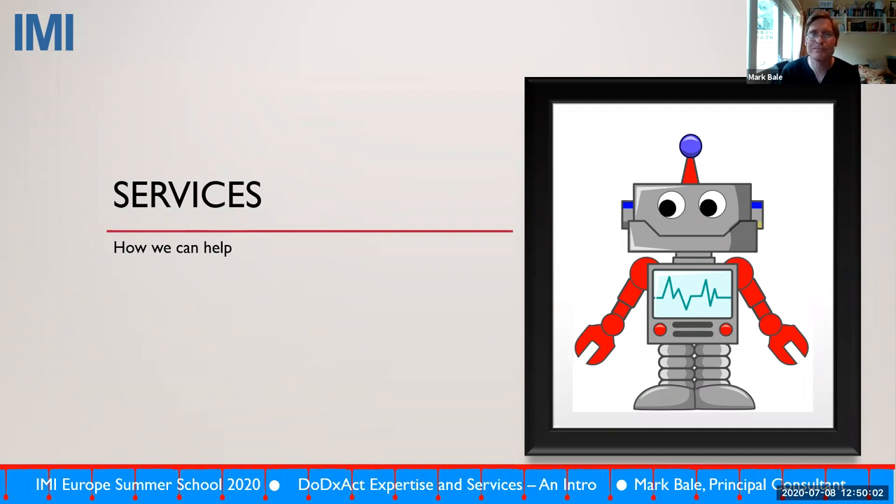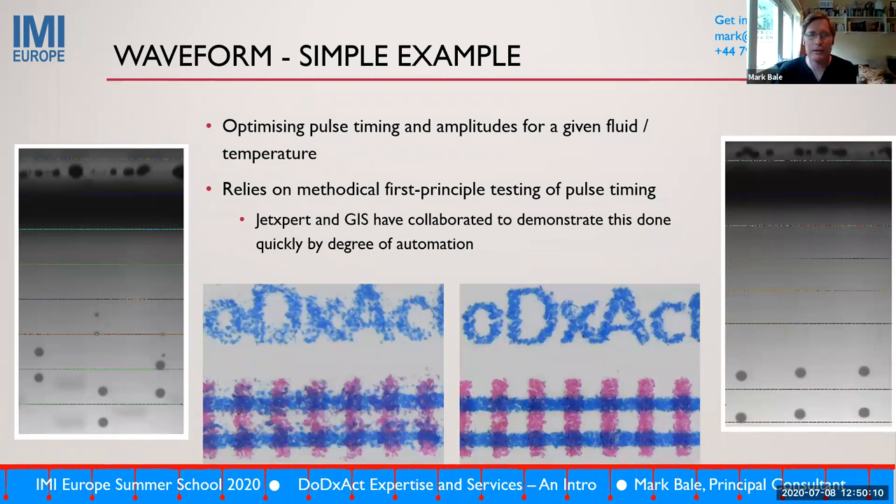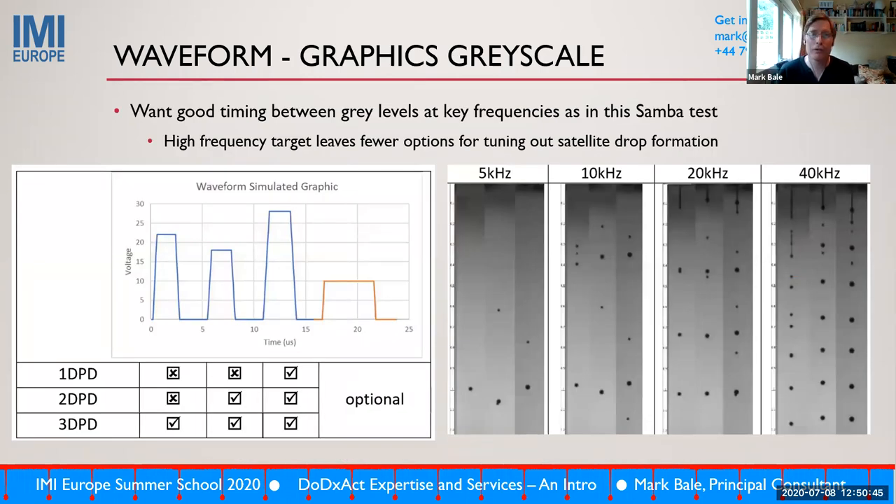In terms of services, waveform development is a big one — taking a fluid and producing optimized waveform settings for the application a client needs, taking into account process requirements like throw distance and print speed, and producing a waveform on a given head. These examples show a simple two-color example on a GH print head used for prototyping — it's clear which is good and bad. For the most-used print head in the market for high-speed single-pass, like Samba, this involves waveforms to produce gray levels appropriate for the print, nozzle health monitoring, and meniscus control where print speed allows.